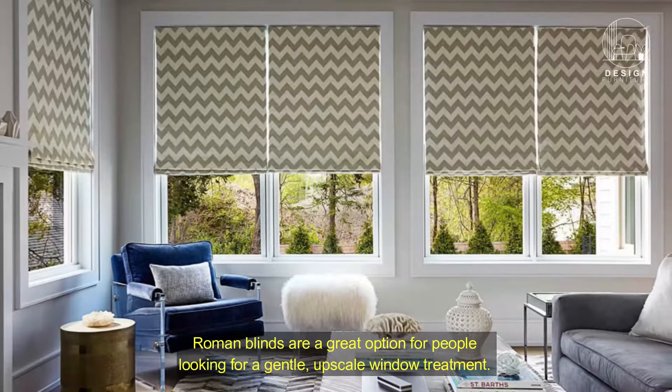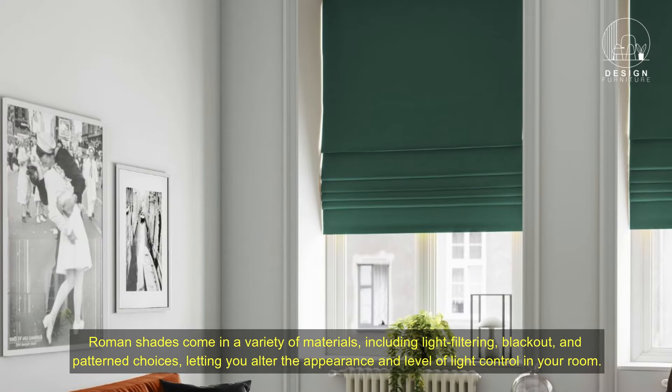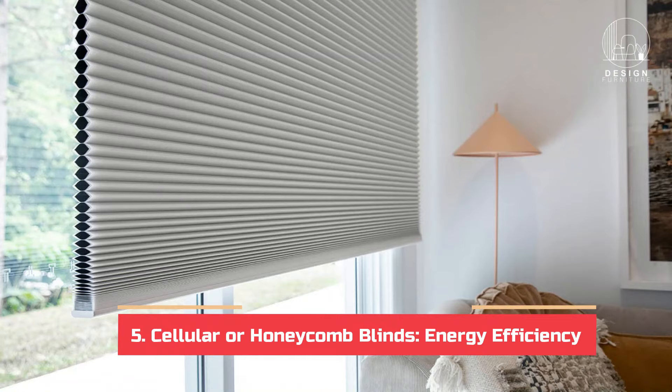Four: Roman blinds — soft sophistication. Roman blinds are a great option for people looking for a gentle, upscale window treatment. These blinds are constructed from cloth that hangs flat when lowered and folds up when raised. Roman shades come in a variety of materials including light filtering, blackout, and pattern choices, letting you alter the appearance and level of light control in your room.